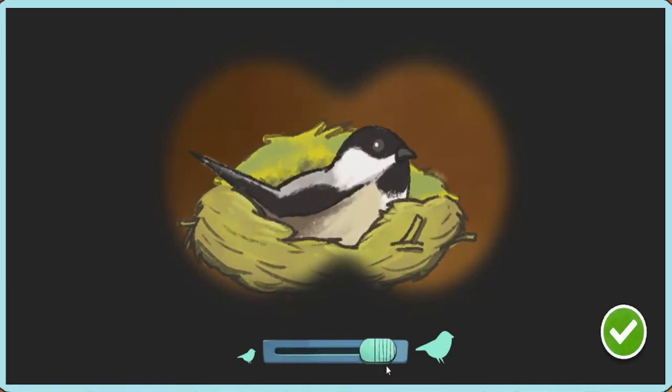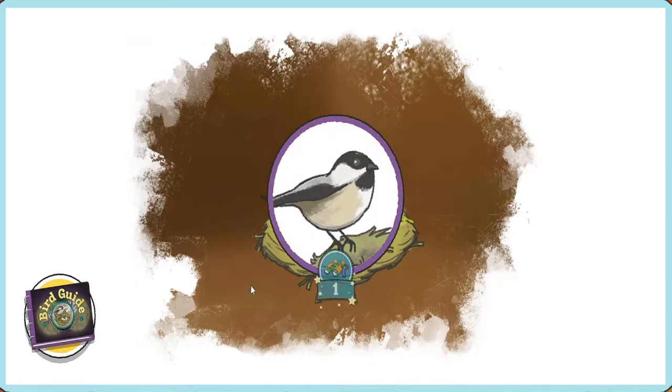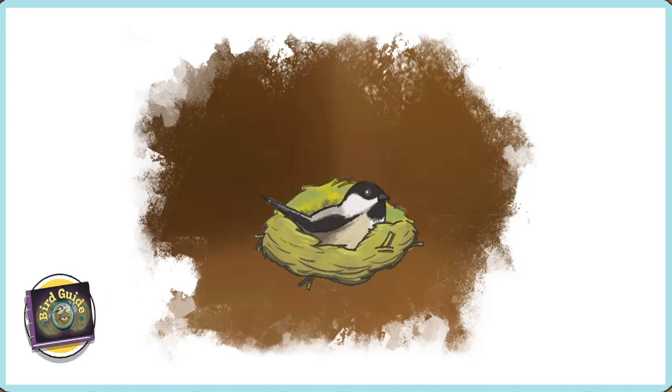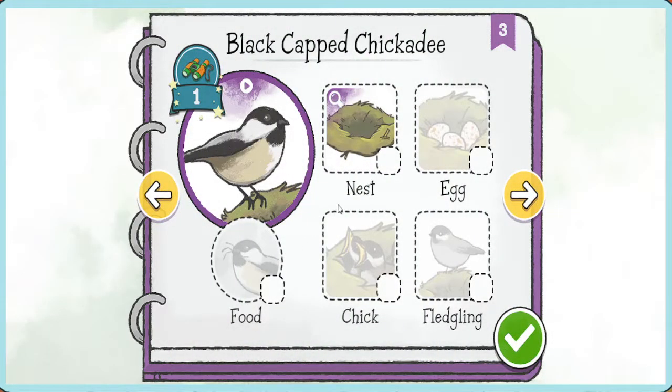We found a bird! Let's figure out what kind it is! It's a black-capped chickadee! You spotted this bird once! Great job! This is a bird we see a lot around here. We spotted this bird in its nest! Let's check it off.